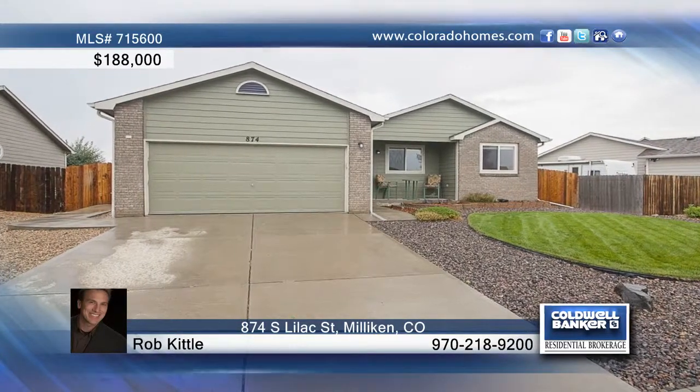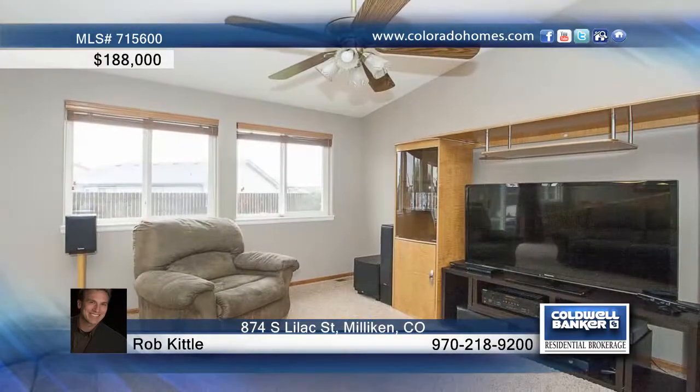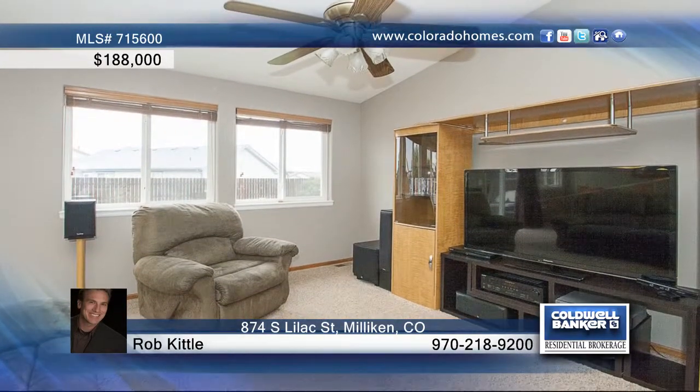Don't miss this attractive one-story ranch with an open floor plan made up of cathedral ceilings, fresh paint, new wood blinds and tons of natural sunlight.